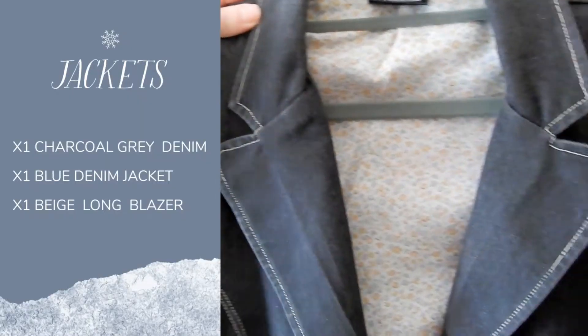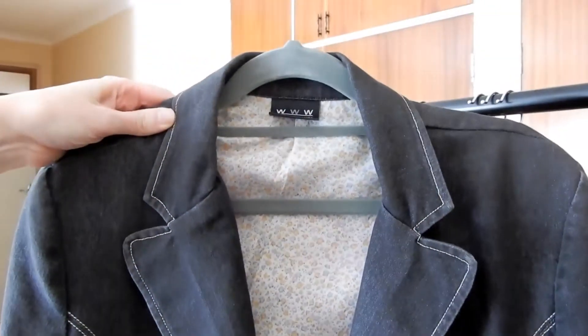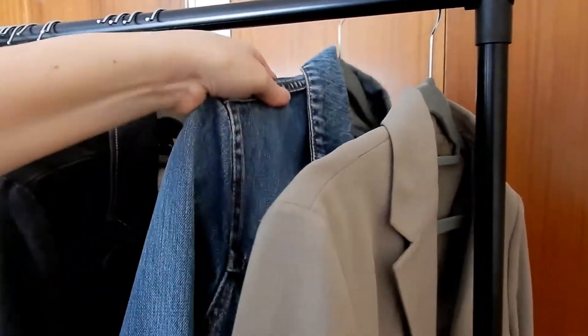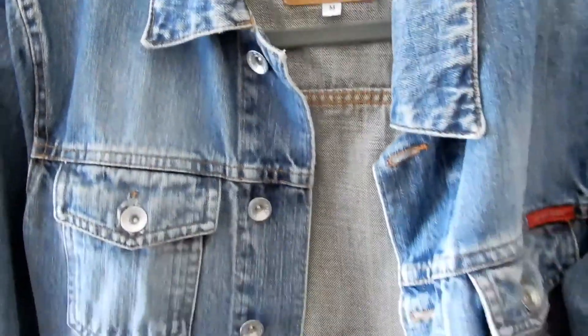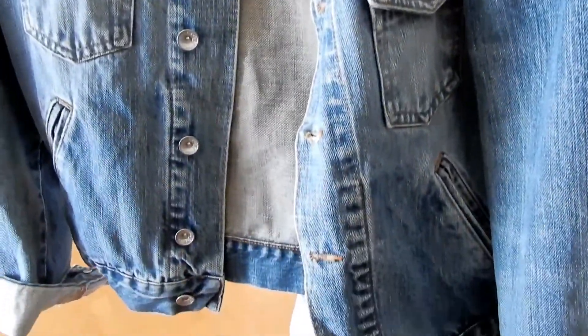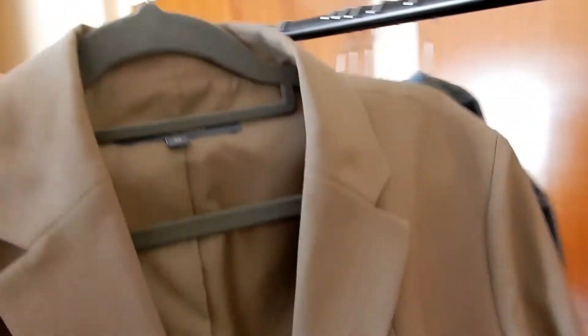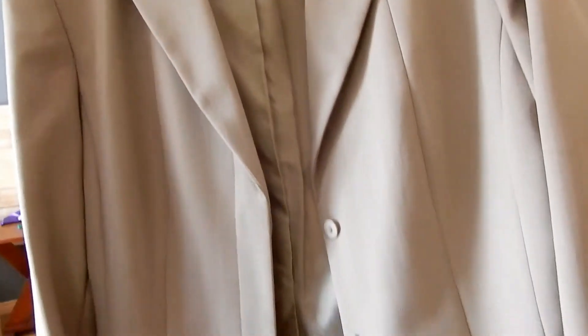This charcoal jacket I also love — it's a secondhand find and I only had to get new buttons for it. My all-time favorite jacket is my denim jacket. And then a blazer — this was part of a suit and also a secondhand find.